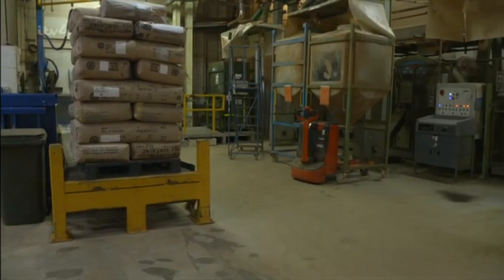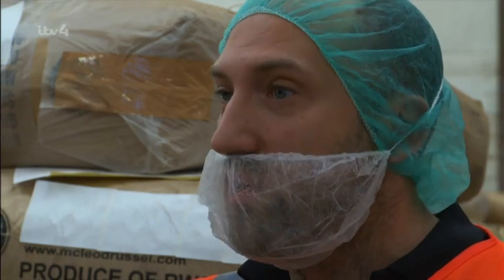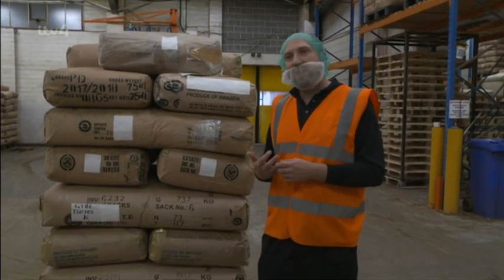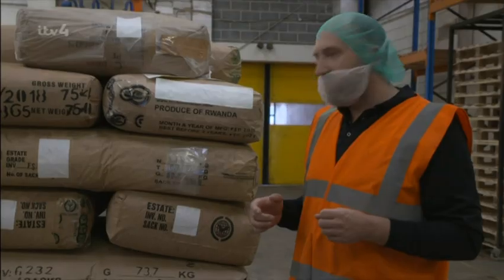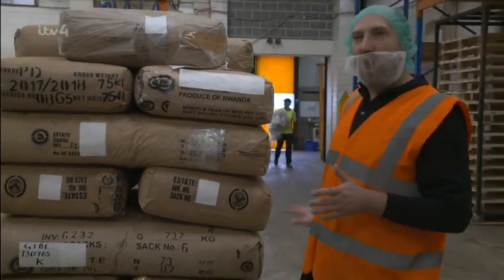Hairnets at the ready, everyone. Today we are looking at the production of the Yorkshire Gold. It contains teas from three top origins — Assam, Kenya, and Rwanda. It is basically a one-tonne mix, so roughly you've got about 320,000 tea bags on this pallet.